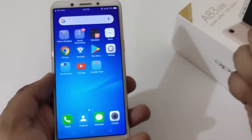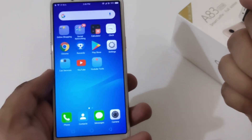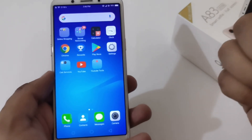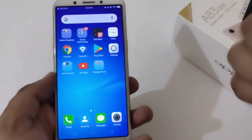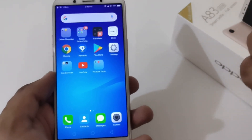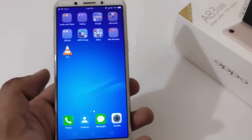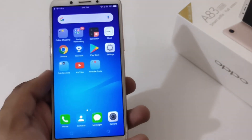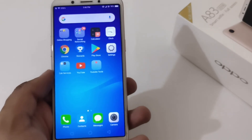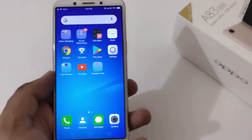That was all from my side related to the new version A.34 available for the Oppo A83 — whether you have the 2GB, 3GB, or 4GB variant. Hope you liked this video. If you did, kindly share it with your friends and family, and please subscribe to our channel as it really motivates us to create more videos like this in the future. Bye for now, thanks!